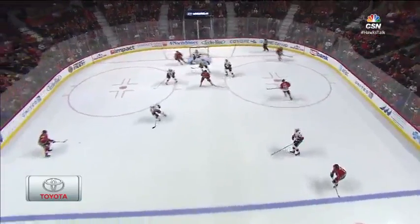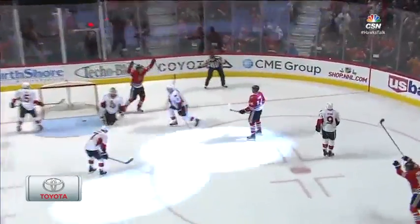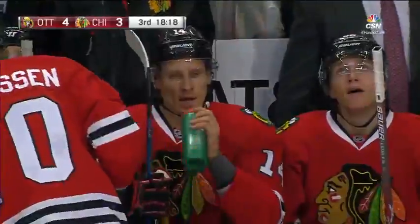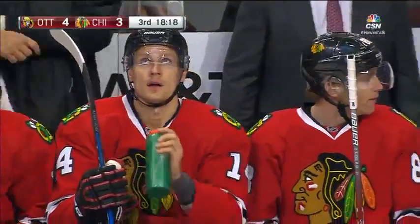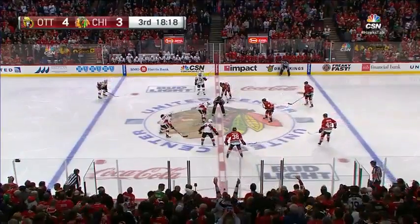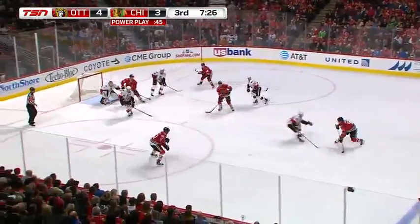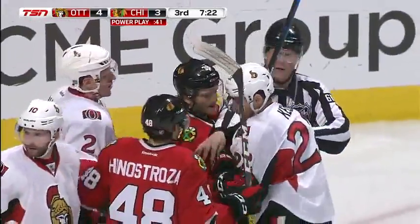Outstanding team play by the Blackhawks with the extra attacker on the ice. This puck takes a fortunate bounce off the skate of Dion Phaneuf right to Richard Panik — he goes backhand, forehand and beats Mike Condon. He's the one that took that high slapper and skated probably a good 45 to 50 feet.